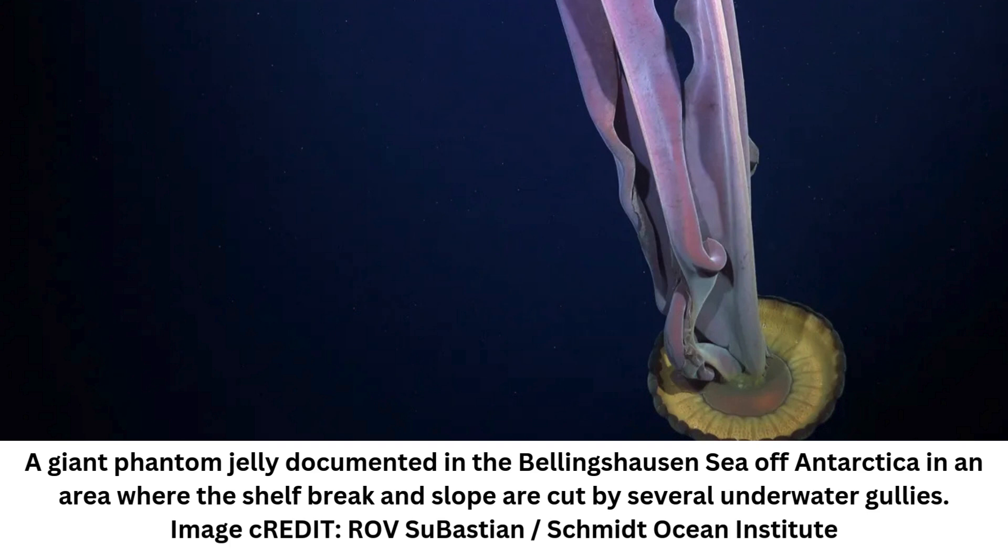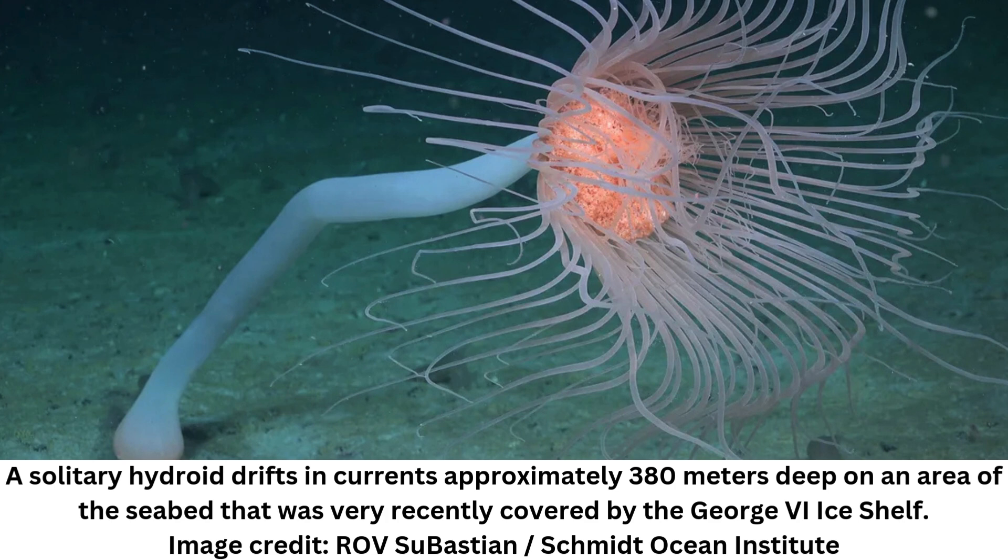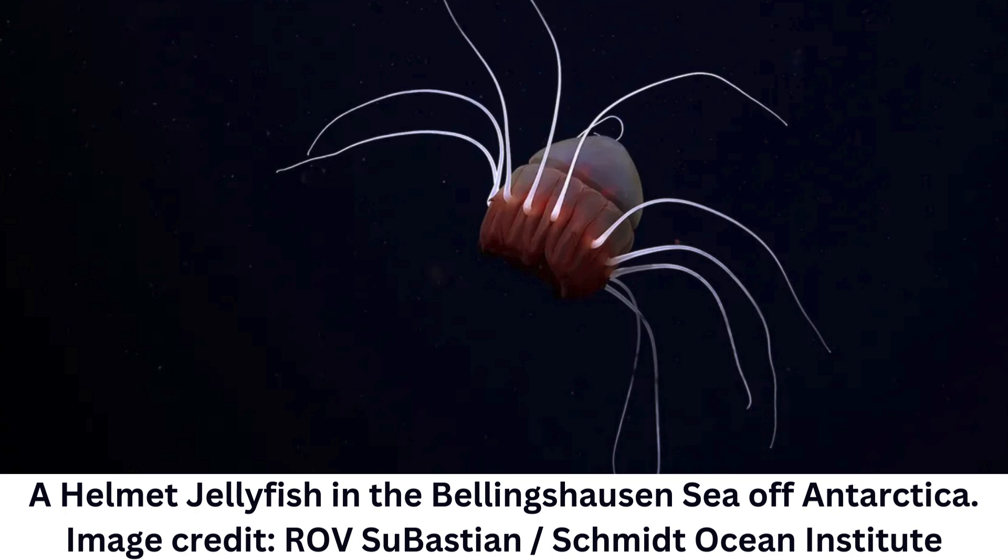The fringes of Antarctica are covered in floating ice shelves that hang over the sea like massive suspended platforms. While other expeditions have explored the Antarctic seafloor, scientists rarely get the opportunity to study the hard-to-reach world beneath the hanging ice sheets. The researchers said they were blown away by the abundance of life thriving in this habitat, as well as its remarkable diversity. In most deep-sea environments, organisms rely on a steady drizzle of organic matter sinking from the sunlit surface. However, these Antarctic ecosystems have been sealed beneath 150 meters of ice for centuries, isolating them from this vital nutrient source and making their survival all the more extraordinary.